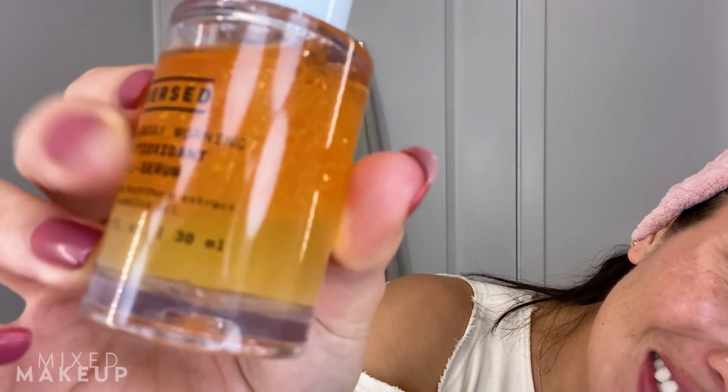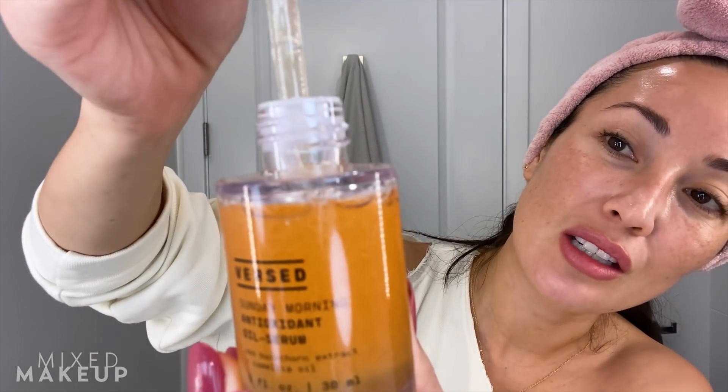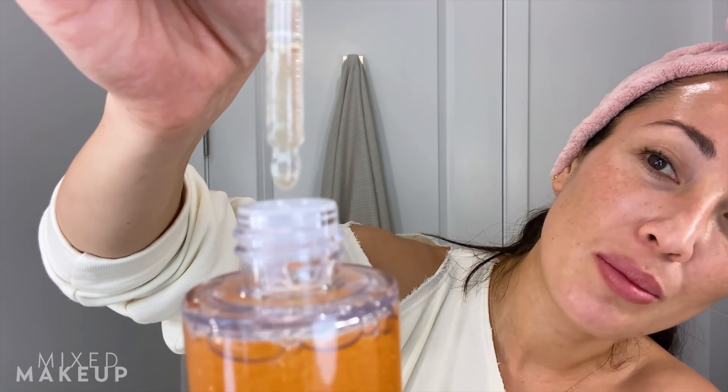First off, just look at how cool this formula is. It has oil at the bottom and serum at the top, and what I love about it is that it's a little bit lighter than your typical face oil. You can either shake it up — look how pretty, it's almost like a snow globe — and you can see it all blends together, then you just squeeze the dropper and you get a combination of the ingredients, or you can let it settle and just use the top portion, which is the serum.